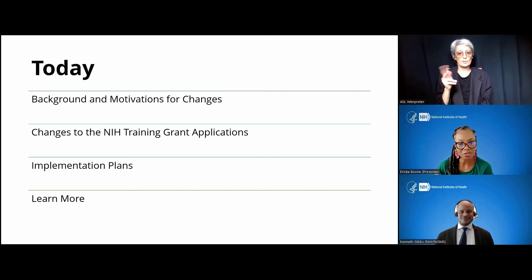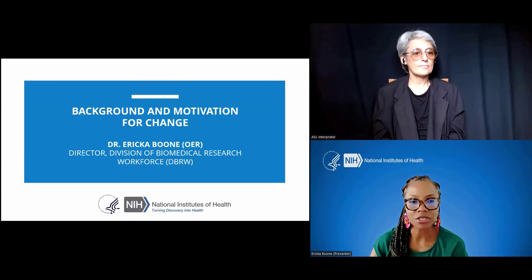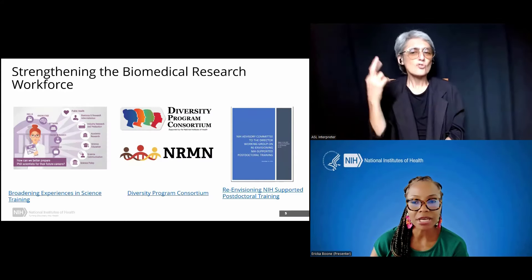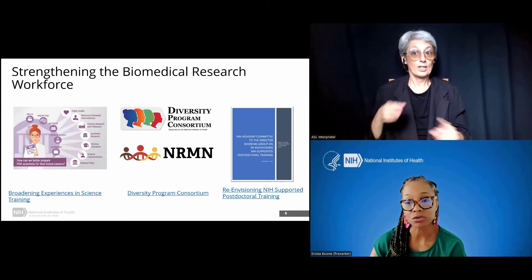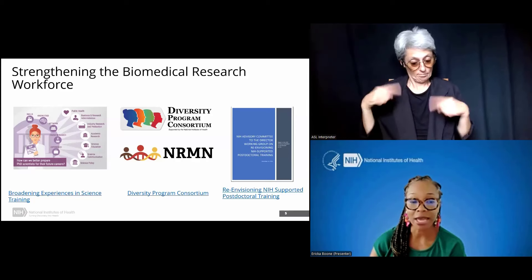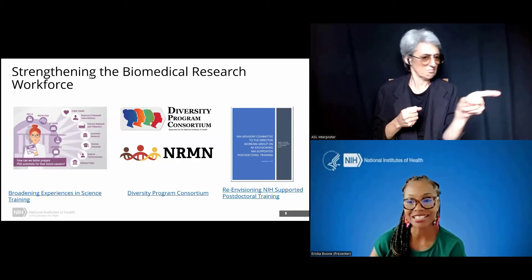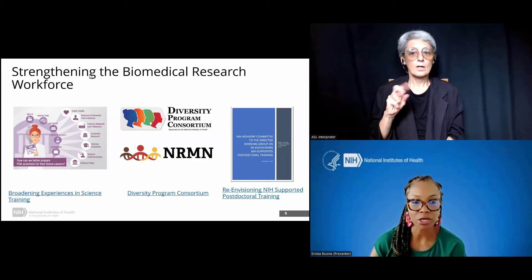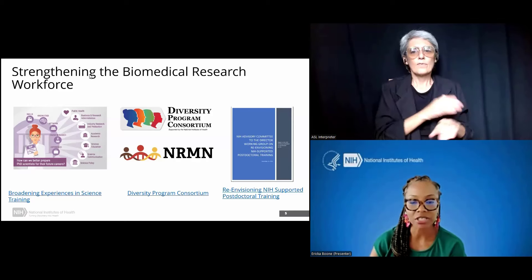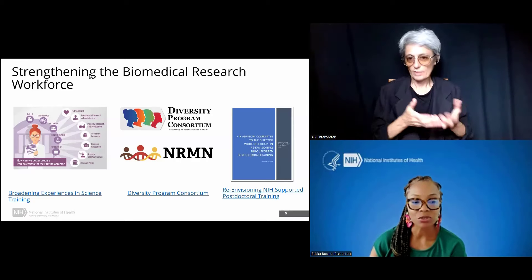Thank you, Dr. Brown. Good morning or good afternoon to everyone, depending on where you are. I'm going to discuss the background and motivation for changes to the training grants at NIH. A major goal for NIH is to enhance and strengthen the biomedical research workforce. Biomedical research training has undergone considerable changes over the past several years. In order to meet these changes, NIH has sponsored several programs. Two of them are common funds, including BEST — Broadening Experiences in Science — which focuses on enhancing training opportunities to prepare early career investigators for a variety of options in the dynamic biomedical workforce landscape.